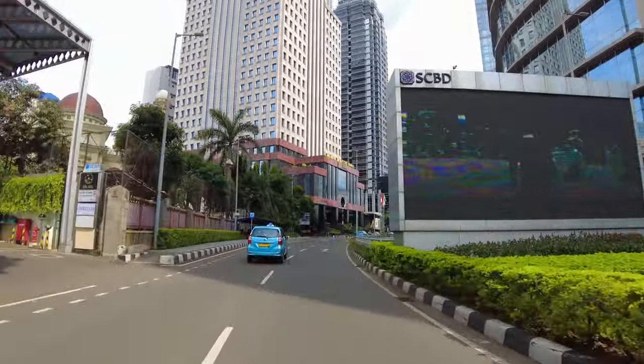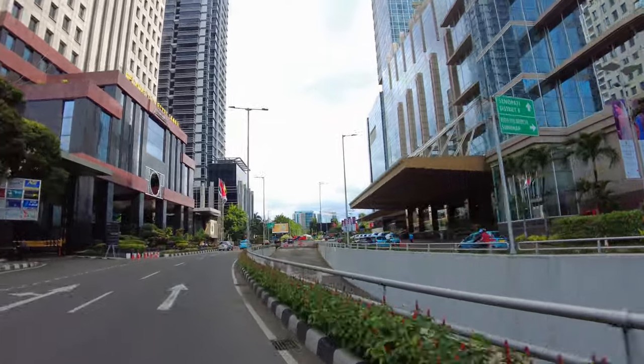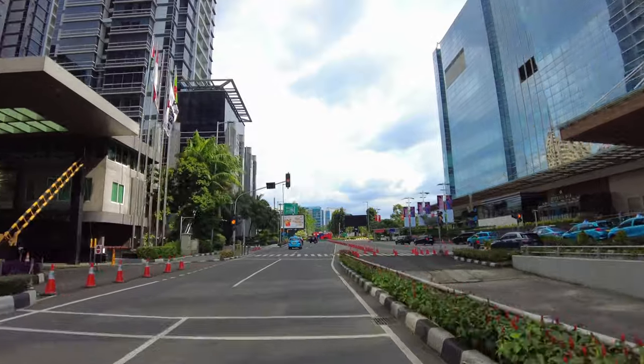Misalnya kalian pengen ke kantor distributor, tinggal jalan berapa lama dari tempat kalian di sini, udah nyampe gitu. Jadi gak usah sampai keluar Jalan Jenderal Sudirman, keling-keling sana sini. Katanya sih tujuannya begitu kawasan SCBD ini.